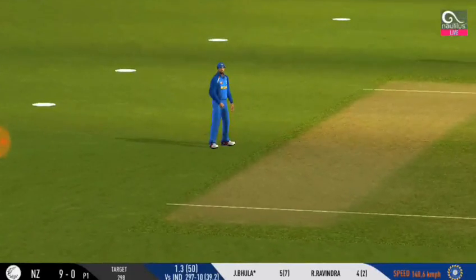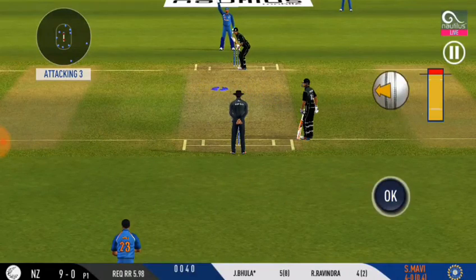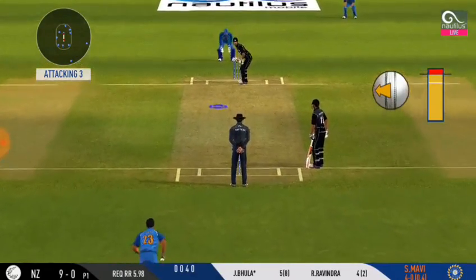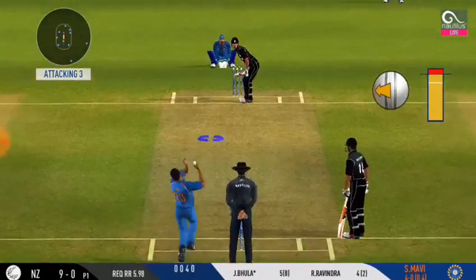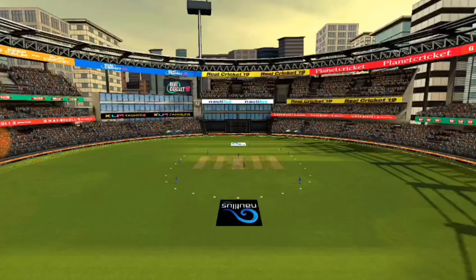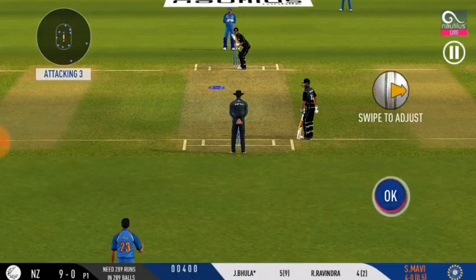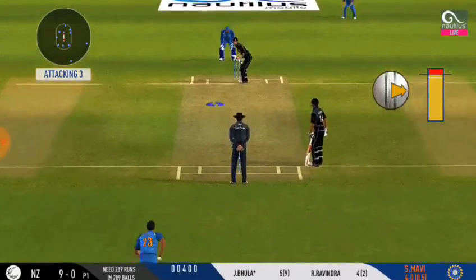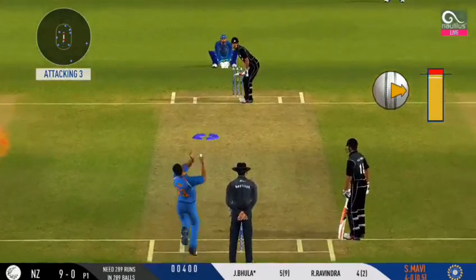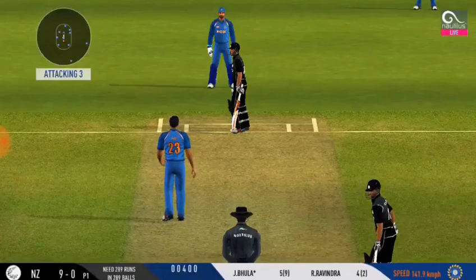Strike to fielder — batsman looks comfortable, playing that shot. The captain has been very reactive with his field placements. Well left — good discipline for the bowler. Come on, the bowler needs to spin the ball.